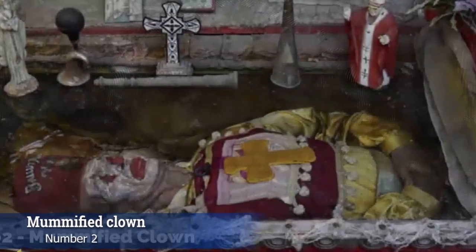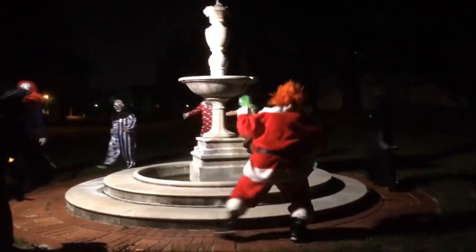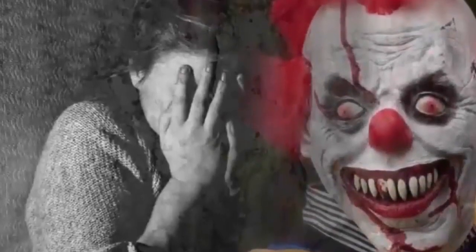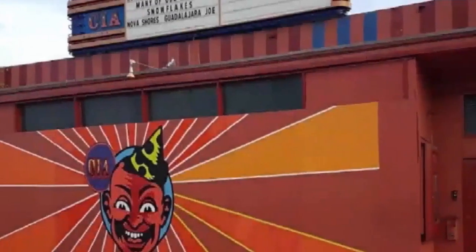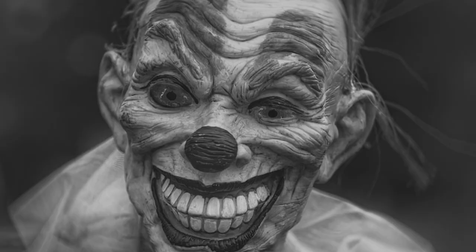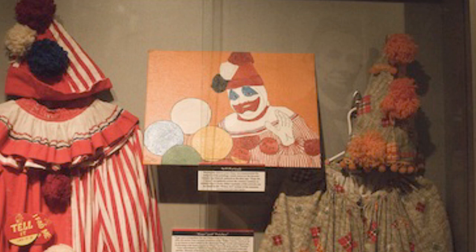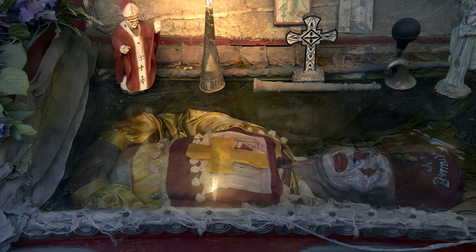At number 2, we have a mummified clown. Clowns are scary enough already, but a clown mummy might just be too much. The California Institute of Animal Arts, a bar and concert venue that also functions as a museum of oddities, is home to something that will make anyone with coulrophobia — an irrational fear of clowns — quake with fear. Some time ago, the owner acquired what he claims to be the mummified corpse of a clown known as Achille, a performer who died in 1912. Achille reportedly asked before his death to be embalmed in his favorite clown costume and makeup, and the body, which is still in perfect condition today, is pretty creepy to say the least.